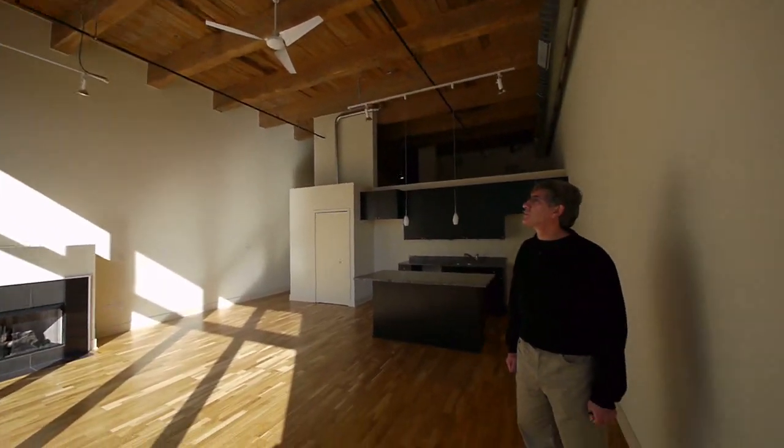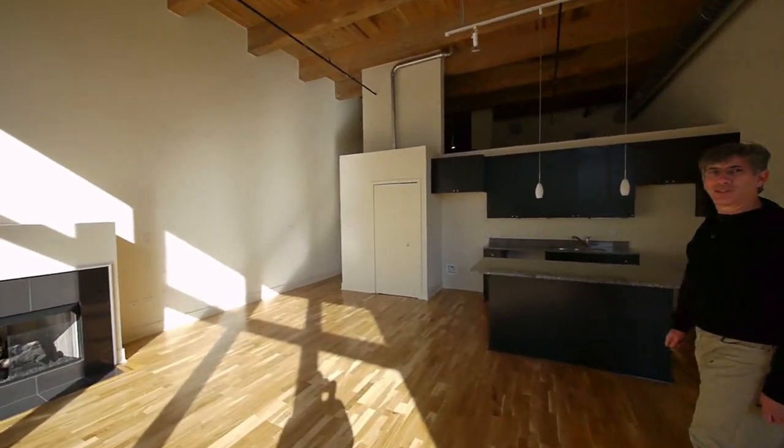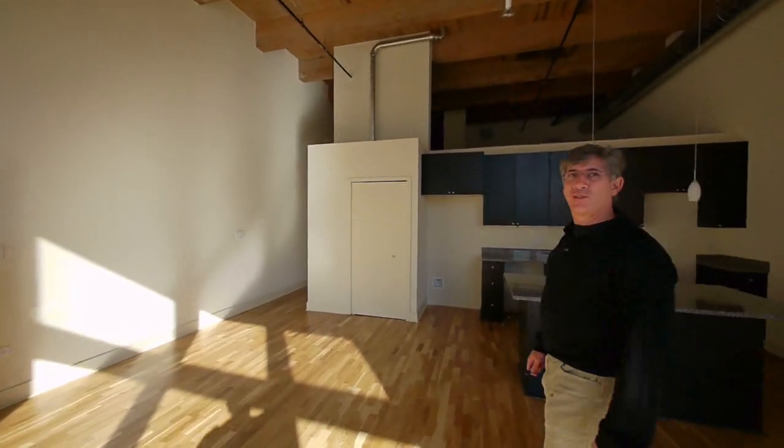Very dramatic space here, Paul. Thank you, Joe. Let's take a look at the bedrooms — we haven't even gotten to the duplex units yet.